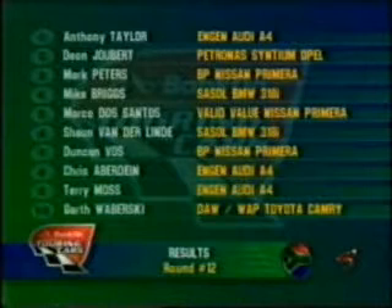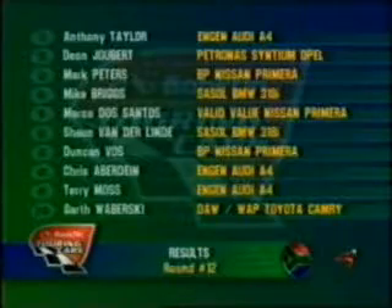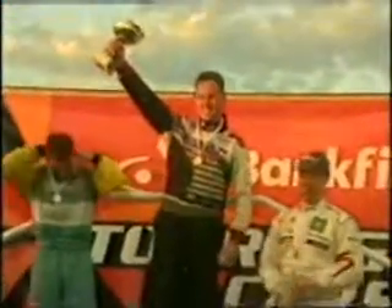Another delighted man - Dion Joubert in second. Englishman Mark Peters comes from nowhere on the grid to third. Three different manufacturers on the podium - I don't think we've ever seen that this year. When I saw Janil fall out of the race, I just had to keep it all together. I nearly started crying - the concentration was more than I've ever had to do before. Anthony Taylor enjoys the spoils of his first win in the Bankfin Touring Car Series, but it is Nissan who pick up the team prize by one point from BMW. Next round at the Phakisa Freeway in Welkom on the 11th of September.